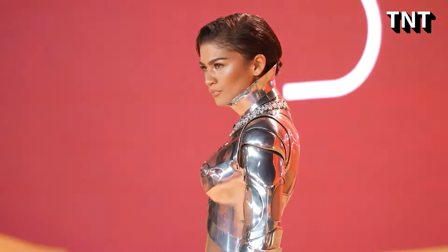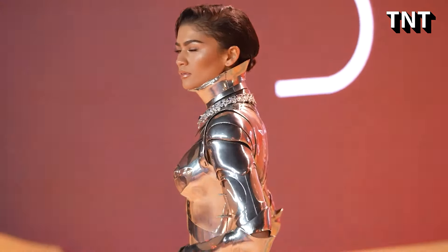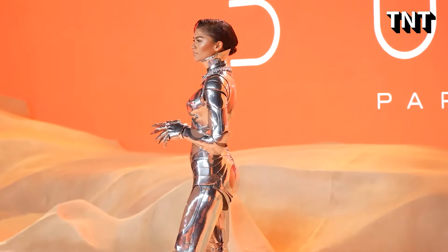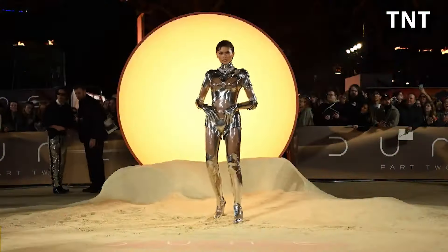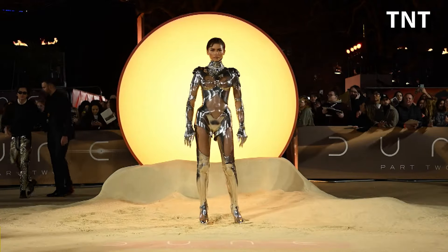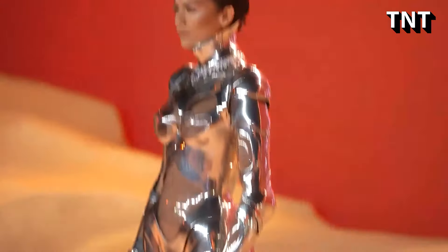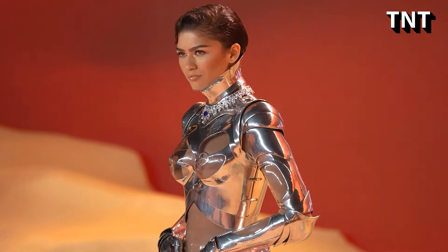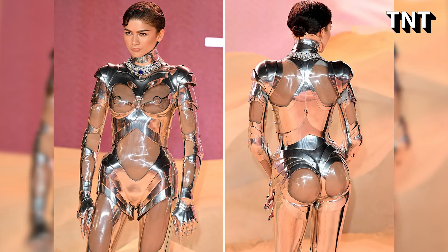But what we really need to talk about is the Mugler robot suit she wore for the film's London premiere two weeks prior. The vintage couture design, which debuted on the runway at Paris Fashion Week in 1995, is made of silver material arranged to look like robotic armor, as well as PVC-covered cutouts throughout, including on the breasts and butt cheeks.